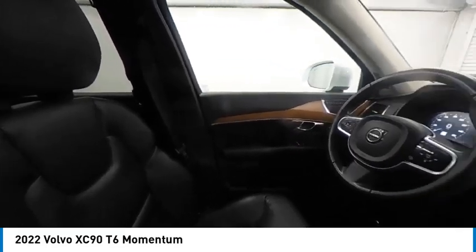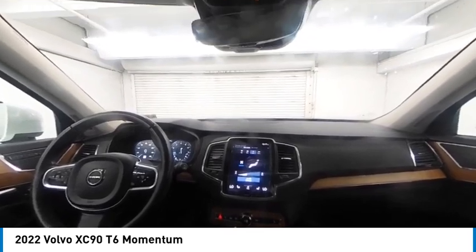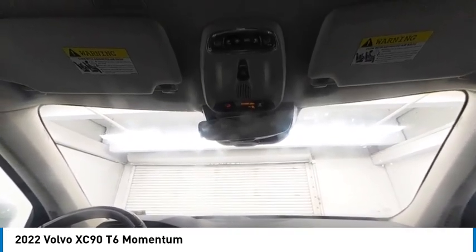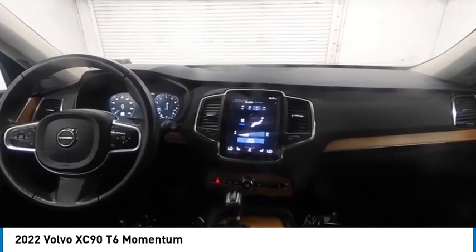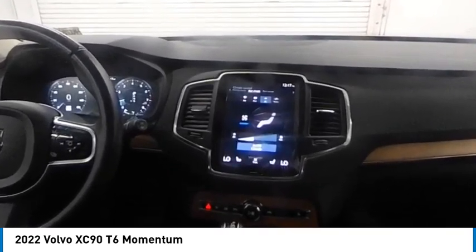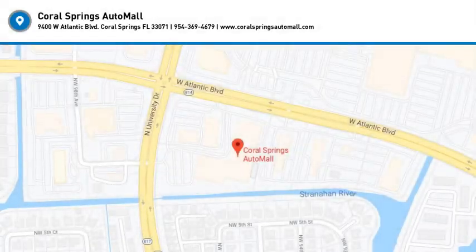This isn't just a vehicle, it's an experience. So stop in for a test drive today. The Volvo XC90.